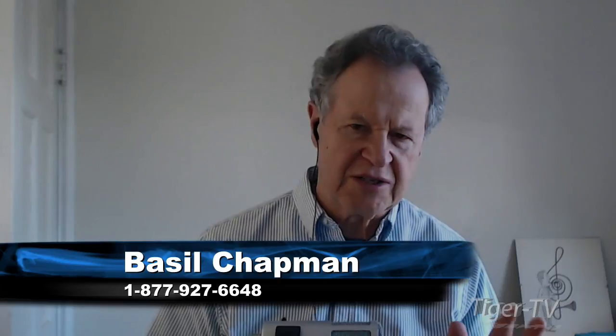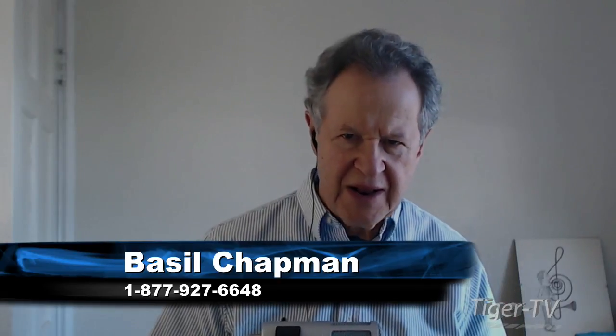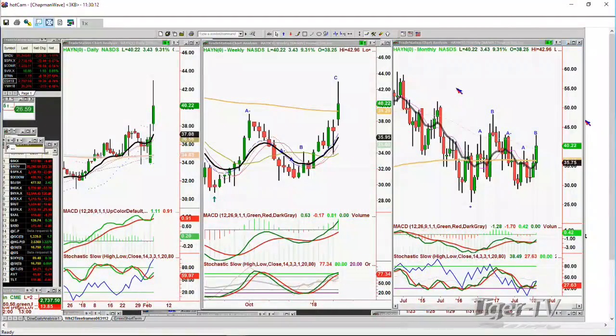I was asked about HAYN — a stock that's acting extraordinarily well in this market environment. It's at 40.22, up 3.43 — that's almost 10%. Remember, we spoke about it Friday. Tim wanted to know about it.